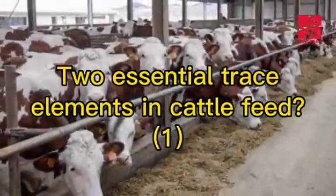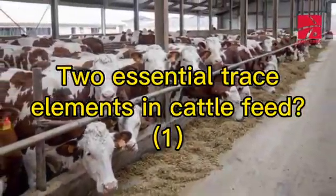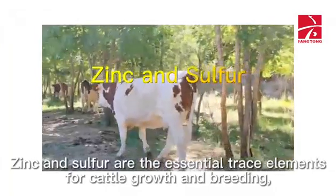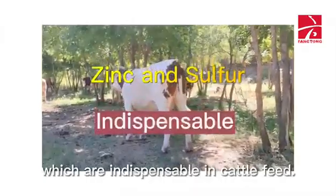Zinc and sulfur are the essential trace elements for cattle growth and breeding, which are indispensable in cattle feed.